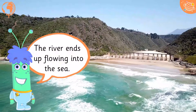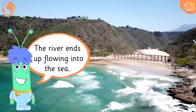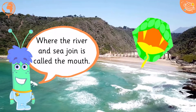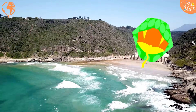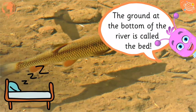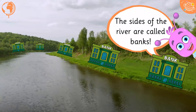The river ends up flowing into the sea. Where the river and sea join is called the mouth. The ground at the bottom of the river is called the bed. The sides of the river are called banks.